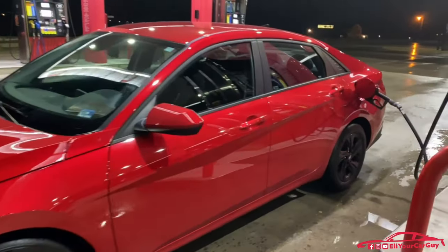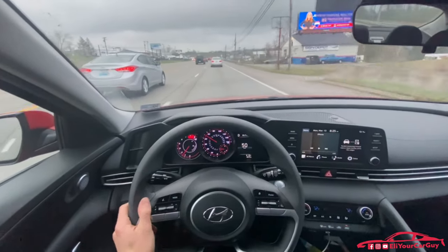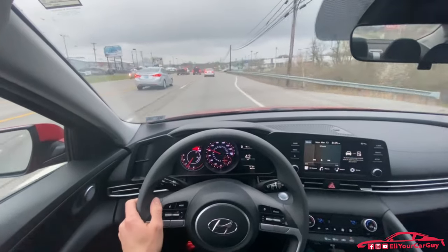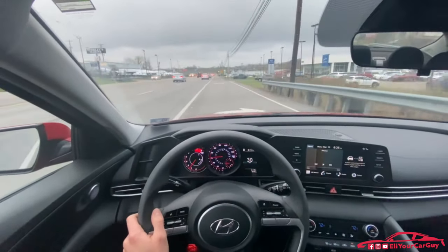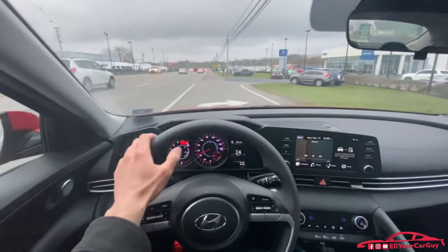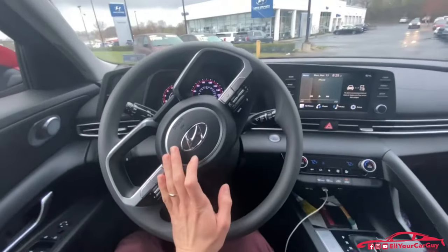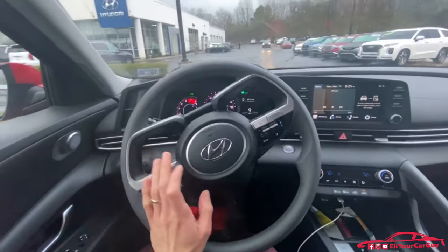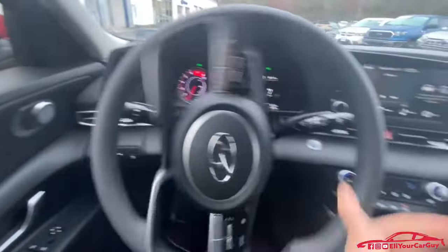Seven hours later, here we are. I'm getting ready to turn into Cronin Hyundai in Lexington — what am I doing in Lexington, Kentucky? The only dealership that had a performance blue Elantra N with a six-speed manual within a 500-mile radius. I'm exhausted — I left my house at 1:30 this morning.